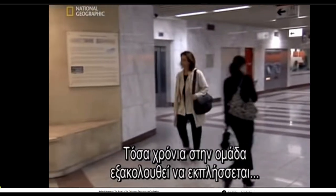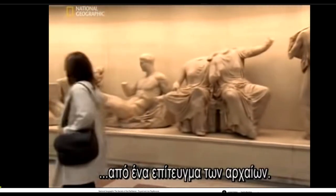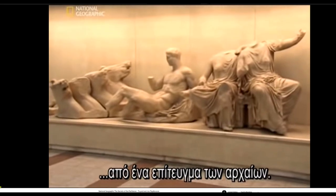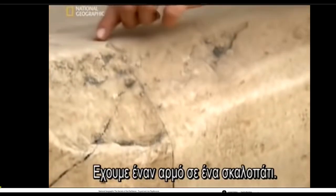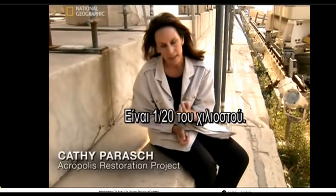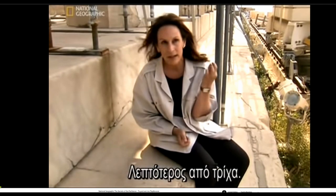In all her time on the Parthenon restoration team, she's still amazed at one particular achievement of the ancients: their precision. We have a joint on the step of the Parthenon which has been so thin — it's like 1/20th of a millimeter — thinner than a hair.